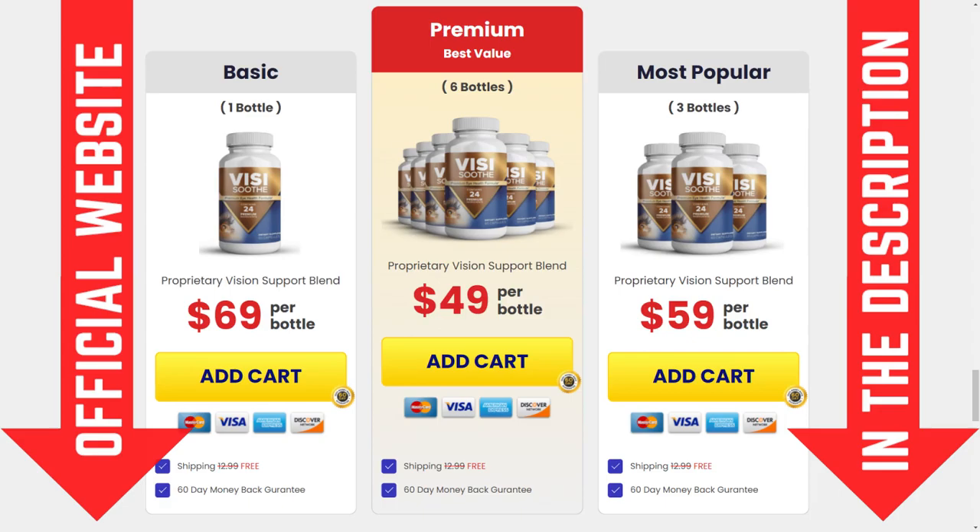It targets the real cause of your eyesight loss, weakens and destroys the toxic parasites that have been causing inflammation in your ocular system. Visisooth helps you have improved focus, reduces stress levels, and helps you sleep better as well. So if you are struggling with poor vision and have been suffering from eyesight problems, Visisooth will definitely work for you.